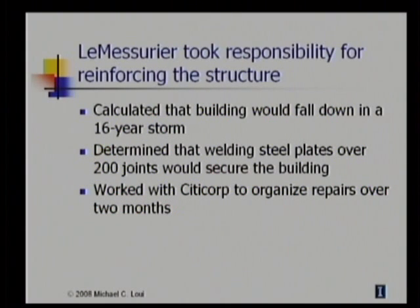They informed city building inspectors, and they met with local disaster relief agencies to plan for evacuation if necessary. They consulted with meteorologists to provide daily weather forecasts of expected winds, especially as a hurricane was sweeping up the East Coast during the repairs. By now, newspapers were beginning to hear rumors about the building. A reporter from the New York Times called LeMessurier, but later that day when LeMessurier returned the call, all newspapers in the city had just gone on strike. The strike lasted until after all of the repairs had been completed, and nobody outside the small circle of people heard about the problems with the Citicorp building.